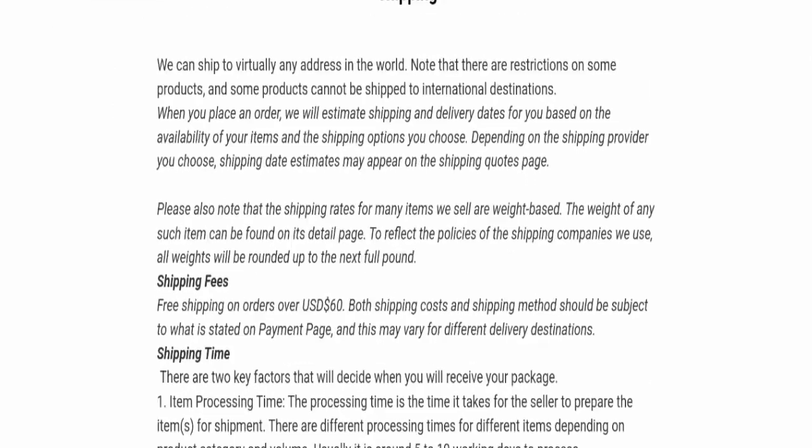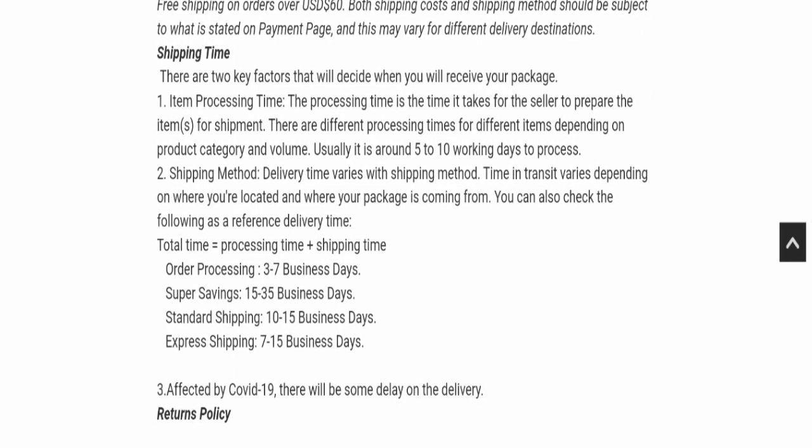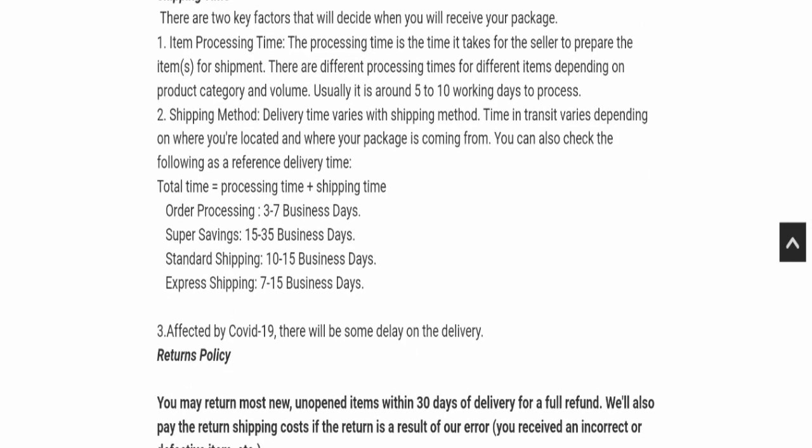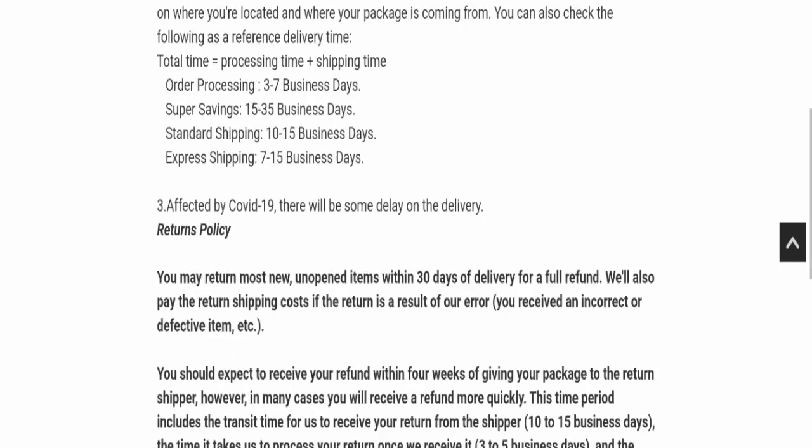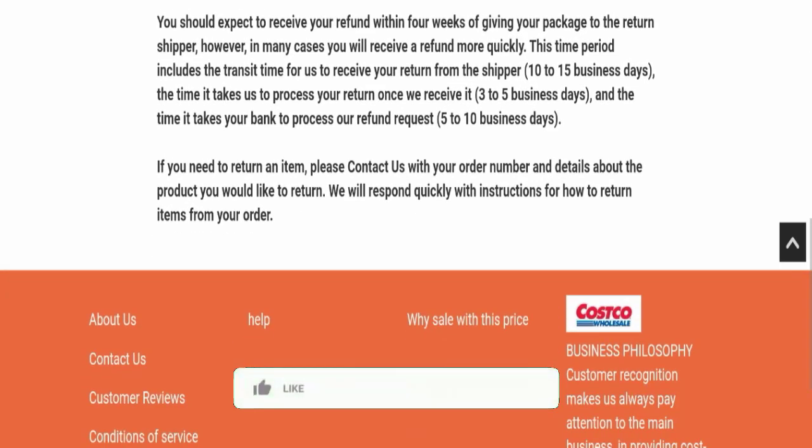Next, we will check the shipping page. Regarding shipping policy, order processing time takes around 3-7 business days, and total delivery time takes around 7-35 business days to deliver your product.